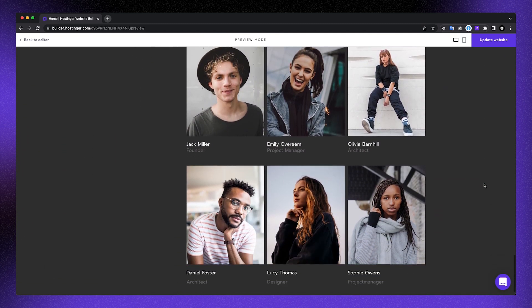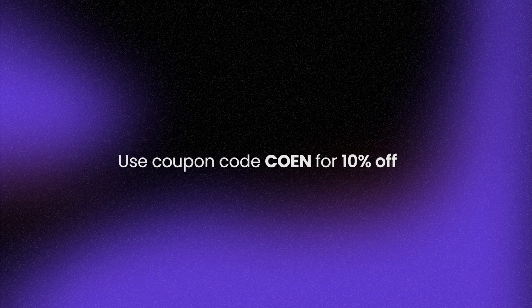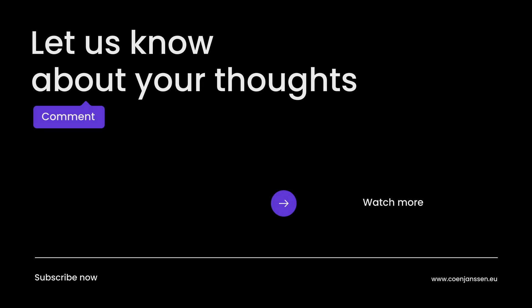Don't forget the coupon code because those euros or dollars are quickly saved. Subscribe and comment, and I'll see you in the next one.